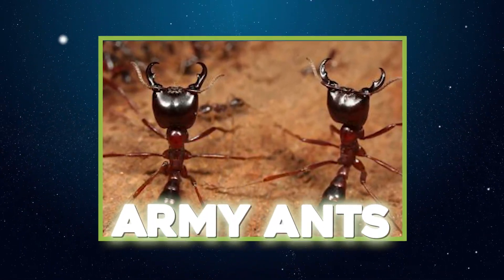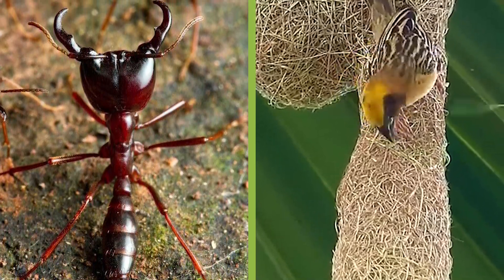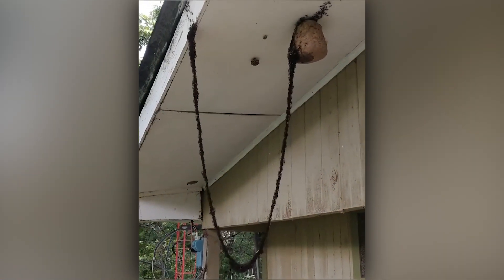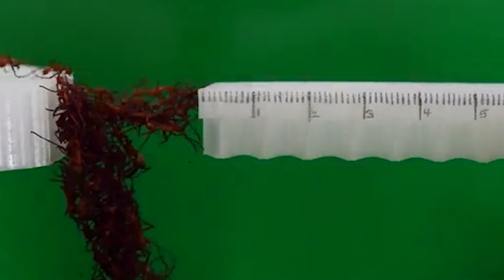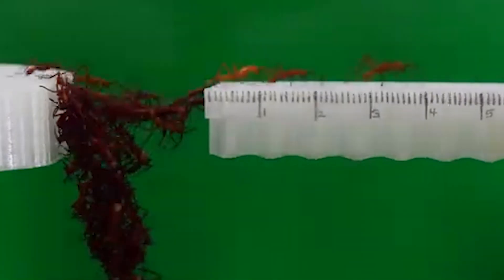Most creatures build fixed homes, but army ants are different — their homes move. Each night, hundreds of thousands of army ants link their bodies together to form a living nest called a bivouac, complete with chambers for the queen and larvae. These flexible nests can be disassembled and rebuilt within minutes as the colony migrates. When faced with obstacles like gaps or streams, army ants create living bridges and rafts using their bodies, adapting instantly to the terrain.